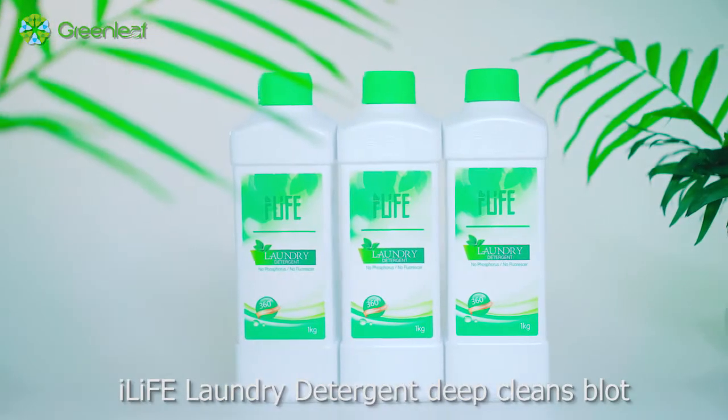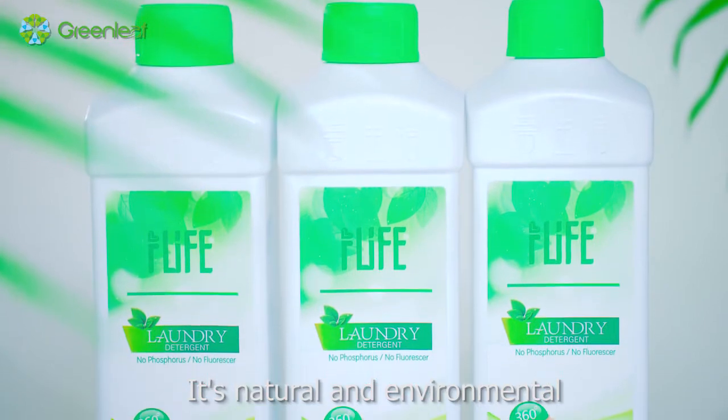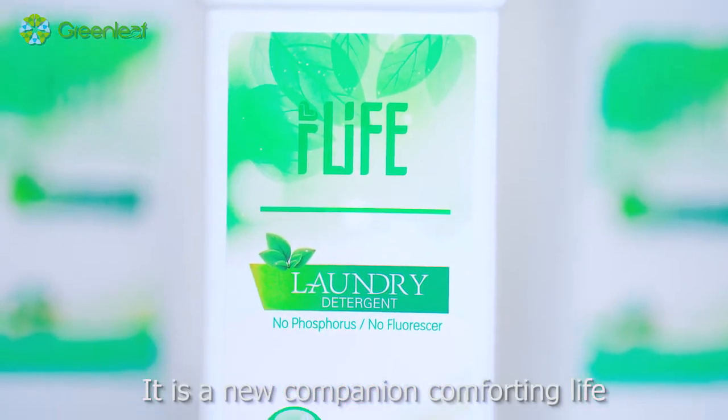I-Life Laundry Detergent deep cleans. It's natural and environmental, with no irritation. It is a new companion for a comforting life.